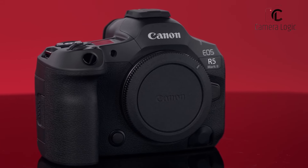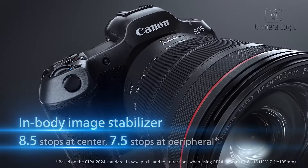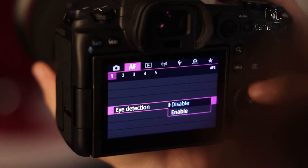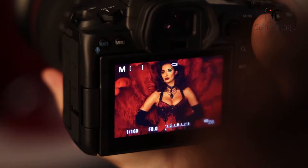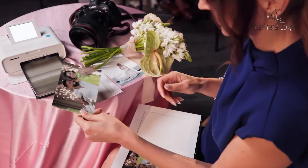Canon's EOS R5 Mark II, on the other hand, is packed with advanced features catering to demanding professionals. In-body image stabilization, a versatile electronic shutter, and extensive customization options empower users to capture dynamic scenes with precision. The camera's comprehensive connectivity suite — including Wi-Fi, Bluetooth, and Ethernet — facilitates seamless workflow integration.